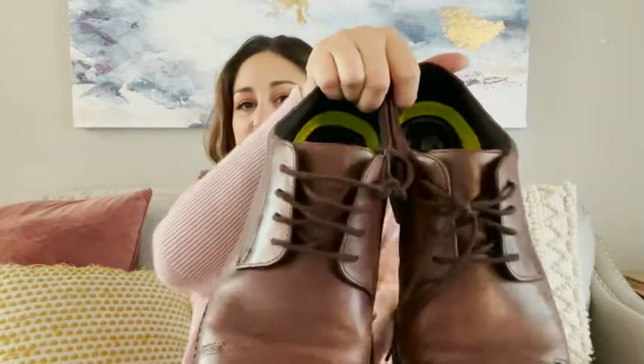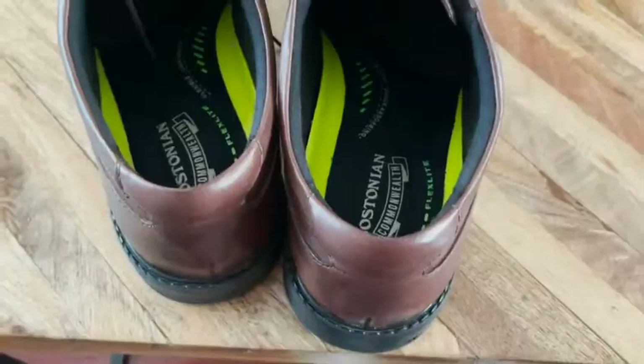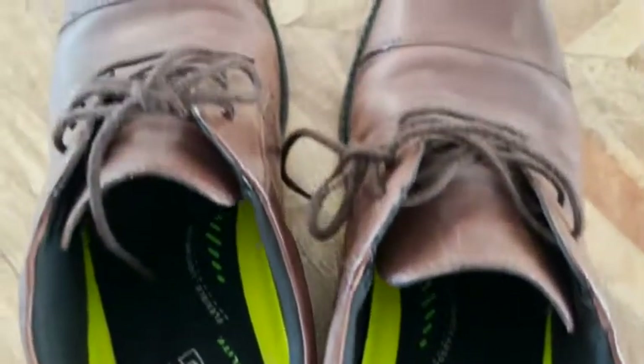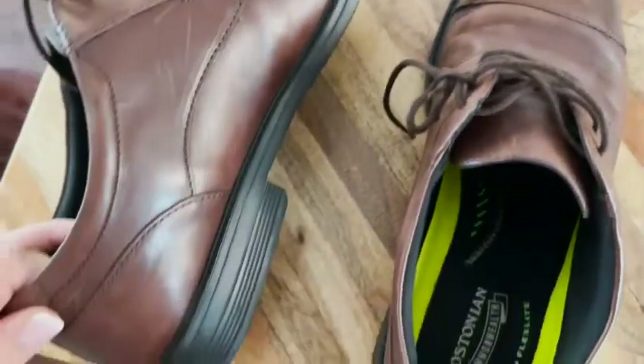Hey everyone, it's Paola from WTI, and these are my husband's work shoes that I just got for him. These are from Clark's — this is the Bostonian Commonwealth shoe in brown leather. If you've ever tried on Clark's, they are known for how comfortable they are; they're supportive and ergonomic.